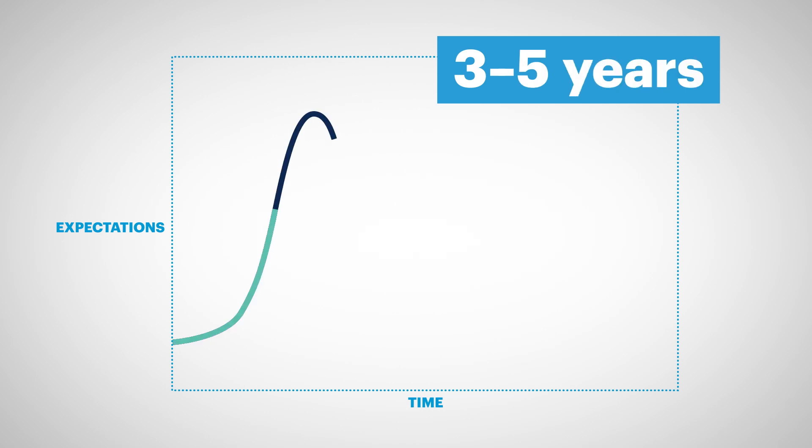It often takes between three and five years for an innovation to move through the five phases. But of course, the speed varies, and some don't stay the course — they disappear from the hype cycle or get replaced by something better.